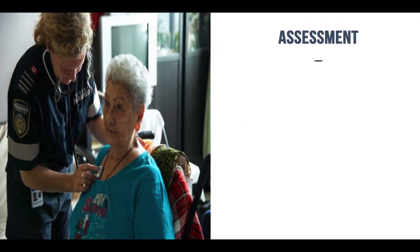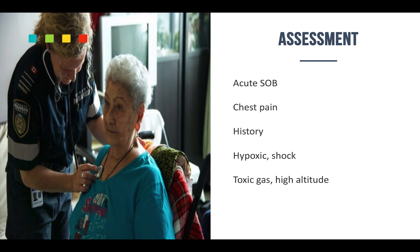Now, your assessment for these patients — most of the time you get that acute shortness of breath. Patients have been having trouble sleeping or laying flat for a day or so. They have increased pulmonary edema. Ask them if they're having any chest pain — remember, an MI could be causing it as well. Check out their history. Do they have a cardiac history? They could be having a hypoxic episode. Chest trauma can do it, as can toxic gas and high altitude. History is key.